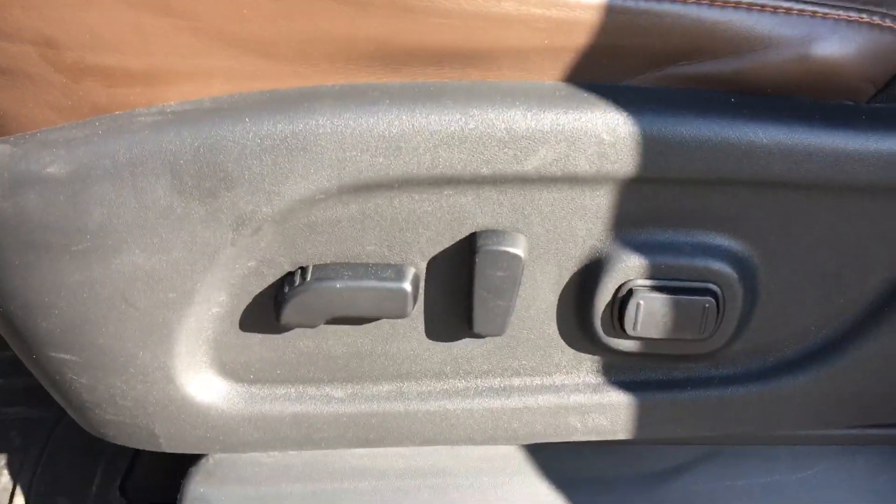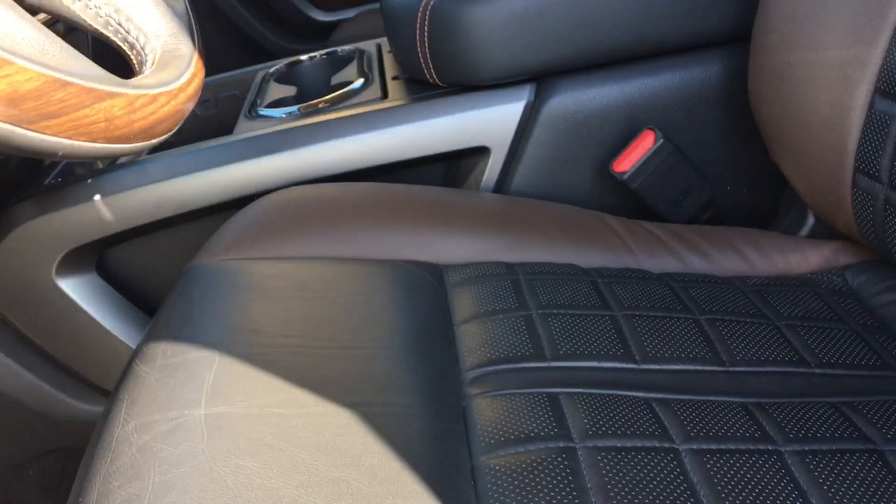Very good condition. We've got the three controls on the seat here, and some nice accents on the leather.